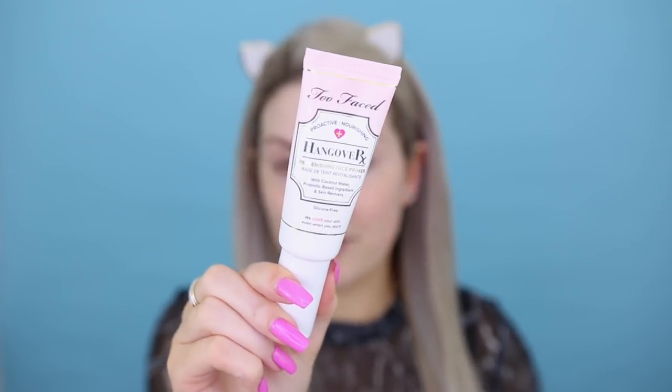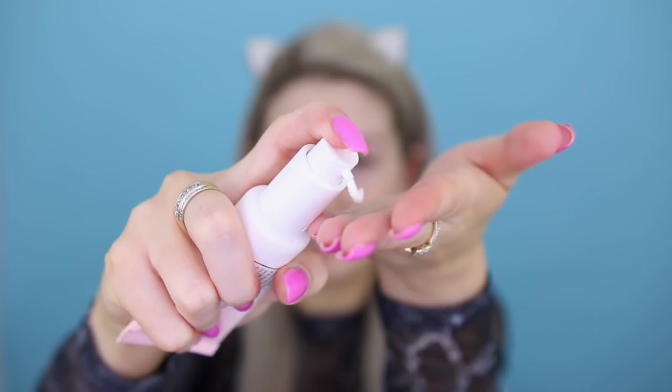So to prime, I'm going to use the Too Faced Hangover Primer, which is nothing new to my channel because this is actually my favorite primer. This is definitely an oldie but a goodie. It's been around for so many years and it's one of the best primers I've personally ever used. I love it, so I'm just going to slap it on my face as I usually would — it's the best of the best and my actual favorite.